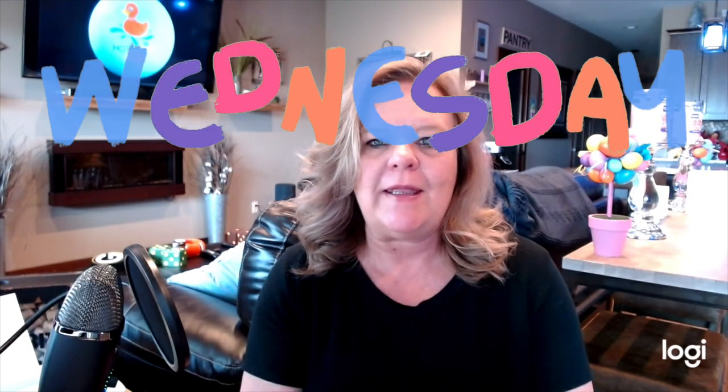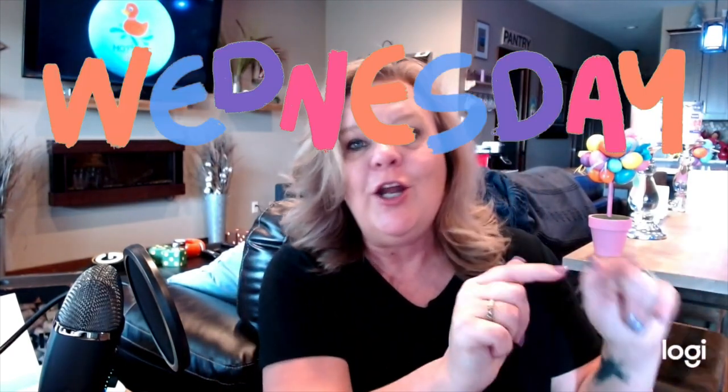Hey folks, it's Jackie the hot tub lady and welcome to my channel. I'm super excited you're here. I put out new content every Wednesday, so please make sure you hit that subscribe button. Make sure you give me a thumbs up and shoot me a comment — I'd be happy to answer.